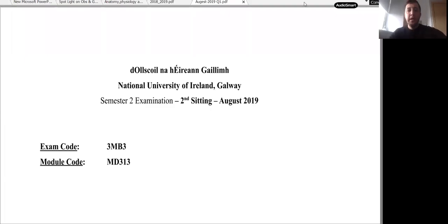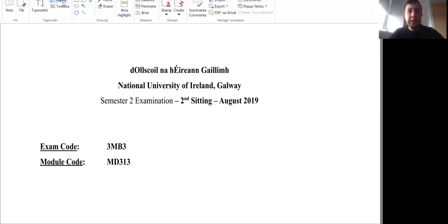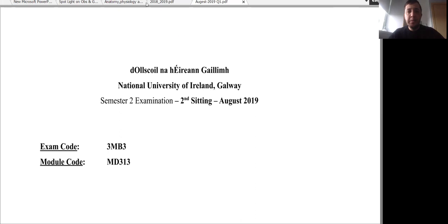Hello, good morning everyone. So today I'm going to discuss the next short answer question past paper. This is August 2019. I'd like to take just a pencil.